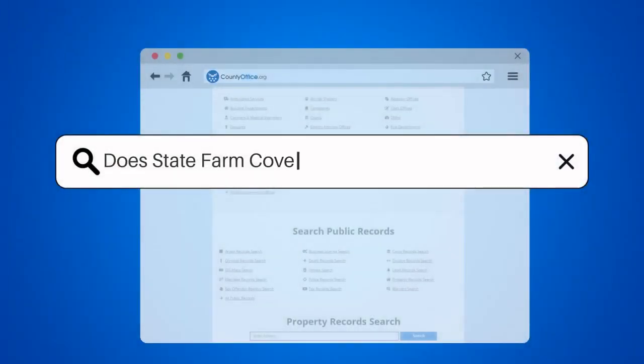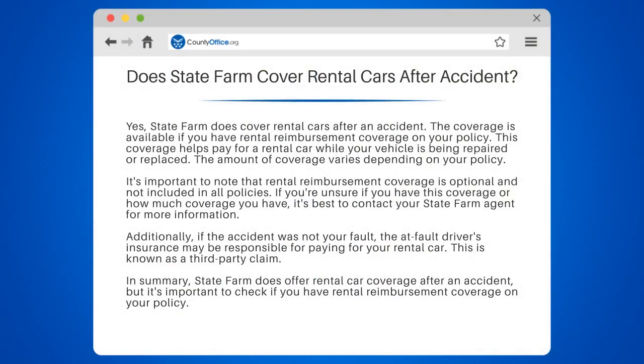Welcome to County Office, your complete guide to local government services and public records. Let's start learning. Does State Farm cover rental cars after an accident?